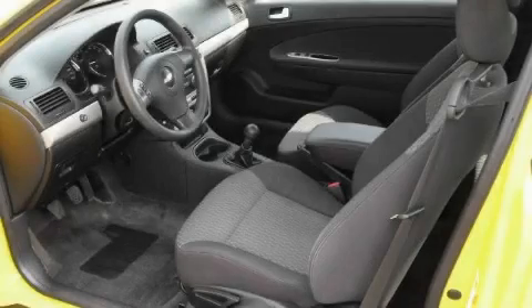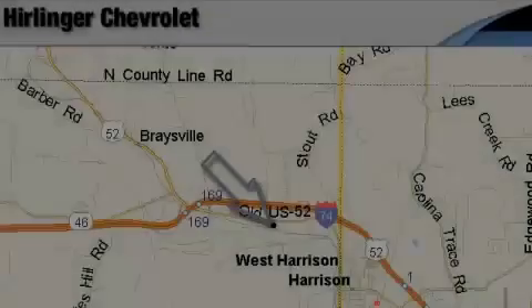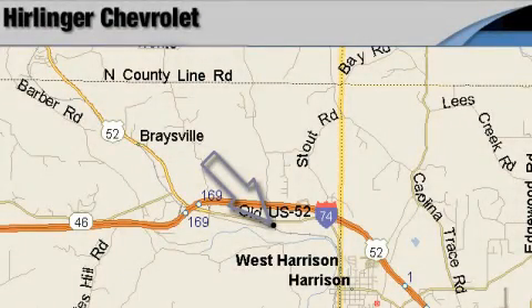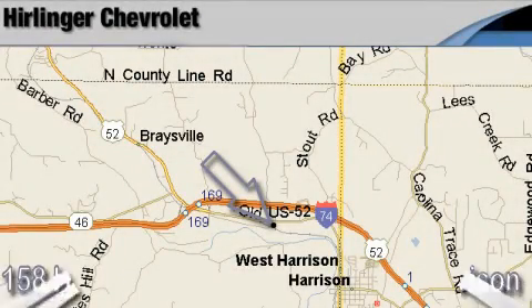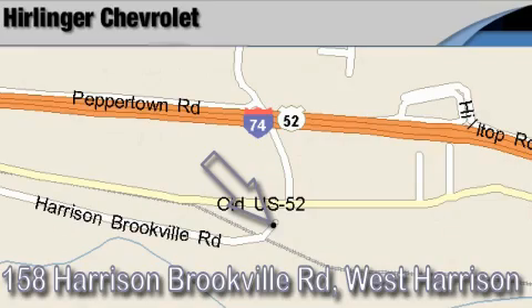Contact us today and schedule your opportunity to see this car in person. Carlinger Chevrolet is located at 158 Harrison Brookville Road in West Harrison, Indiana. Thank you for watching and we hope to see you soon!